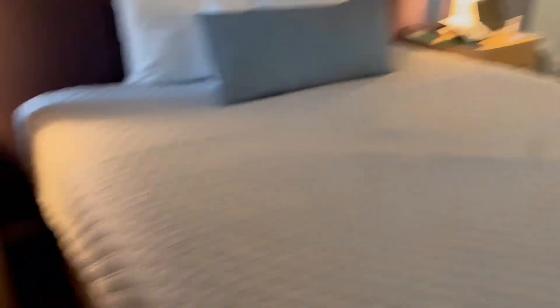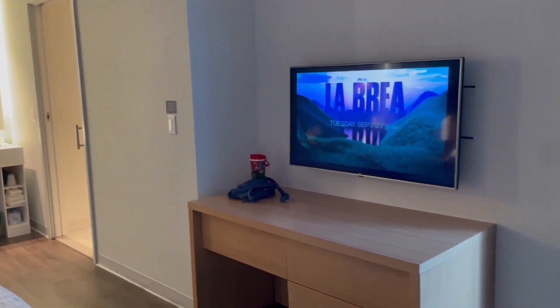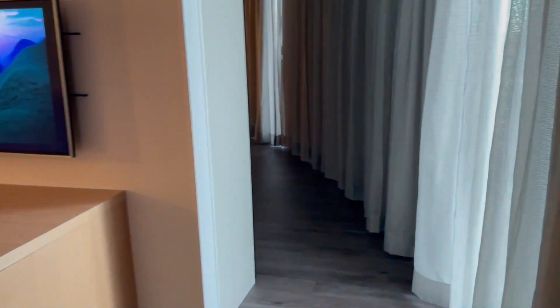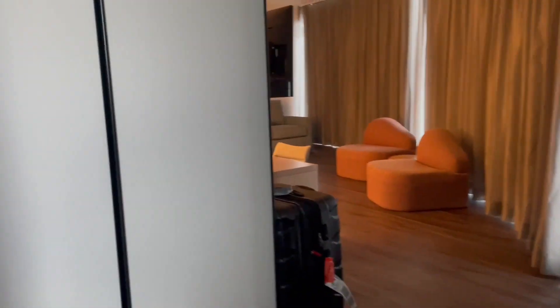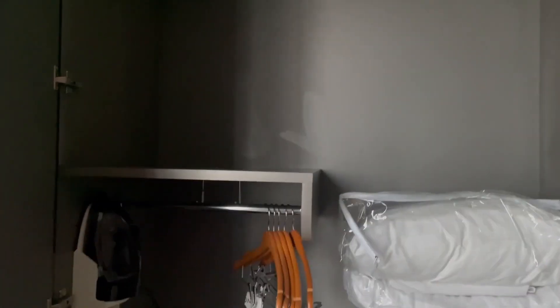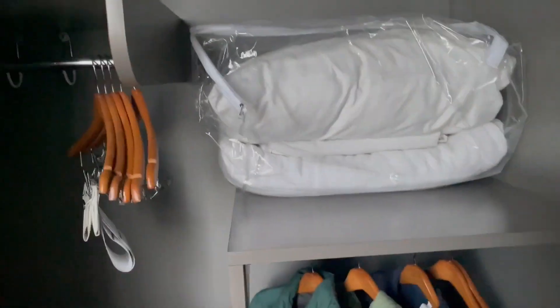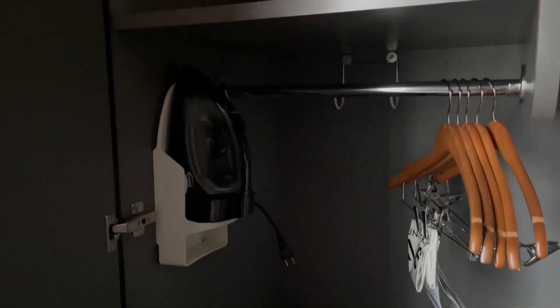You've got drawers on both sides of the bed, that's good. Then you've got your TV, and you come this way — yes, this is still part of the room. Right over here as you're making your way around, you have your closet with an extra pillow and blanket. There's another shelf, a luggage rack, and an iron — I don't see the ironing board yet but there's an iron.